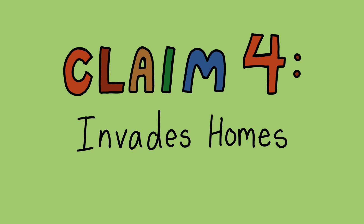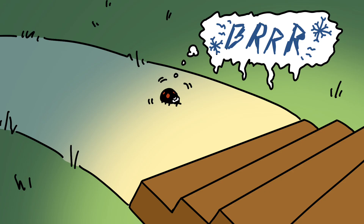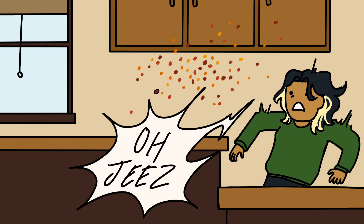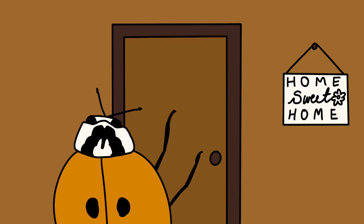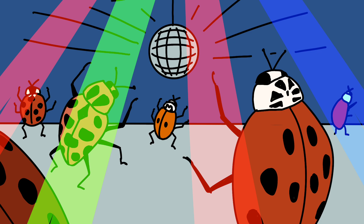Claim four: they invade homes. As the months get colder, like many other bugs, harlequin ladybugs tend to come inside our homes seeking warmth. But the problem isn't that there's just one of them — the problem is when there's a lot of them. When they find that cozy vibe, they send out what's called an aggregation pheromone, basically telling all the other ladybugs, "Hey, it's chillin' here, come join the party." But other ladybugs do this too. Are we starting to see a pattern here?